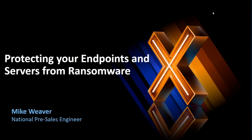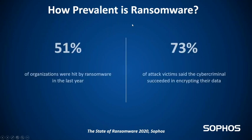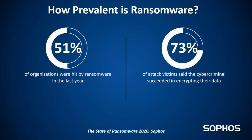Hello and welcome everybody to this session on protecting your endpoints and servers from ransomware. My name is Mike Weaver and I'm a national pre-sales engineer with Sophos. This is a joint session between Sophos and Corporate Armor.